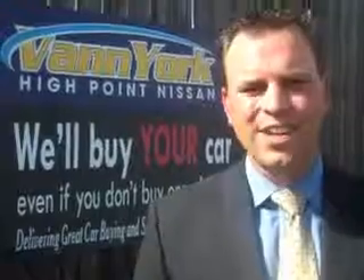You'll enjoy the drive in this '03 Toyota 4Runner. See us at Van York's High Point Nissan today. Come by and work with our internet department or see me personally, Trey Powell. At Van York's High Point Nissan, we want to earn your business.